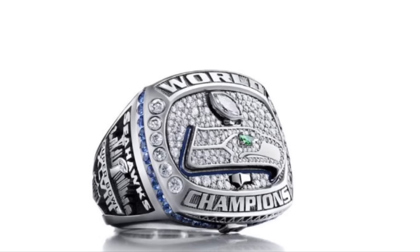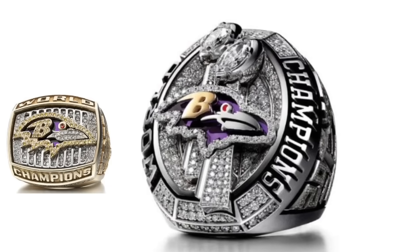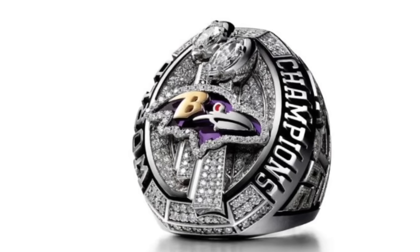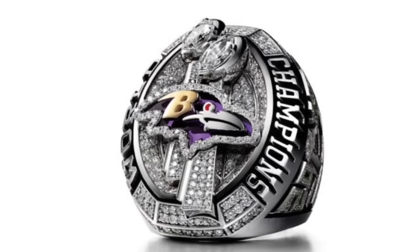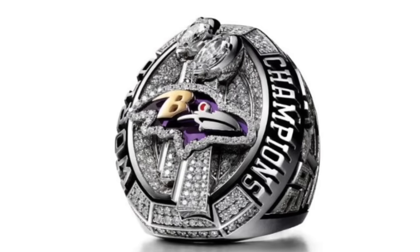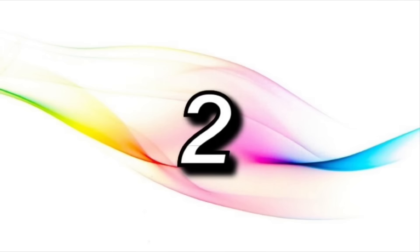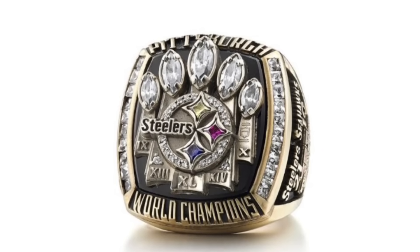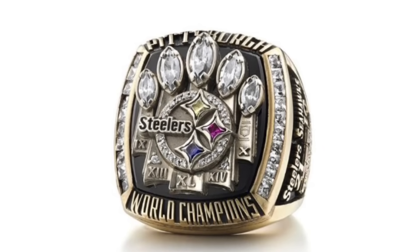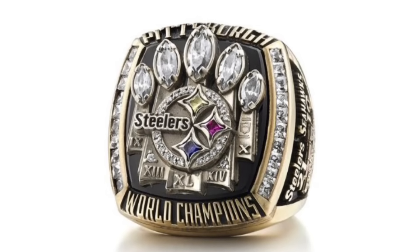The Ravens' second ring is amazing, and a huge improvement over their first. The Ravens' logo features a bee made out of gold, which looks perfect, and the two Lombardi trophies are big and tall. The Ravens used a Patriots' level of diamonds on this ring, with 243 in total. The Steelers' fifth ring is, in my opinion, their best ring. The five Lombardi trophies each have their Super Bowl number on them. The Steelers' logo has three different colored gems, and it's an overall fantastic ring. The only reason this isn't number one is because there's one other ring that's just a little bit better.